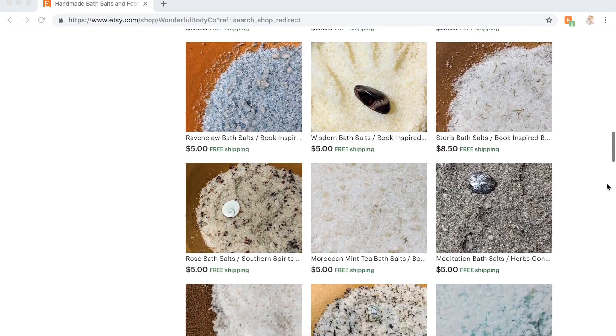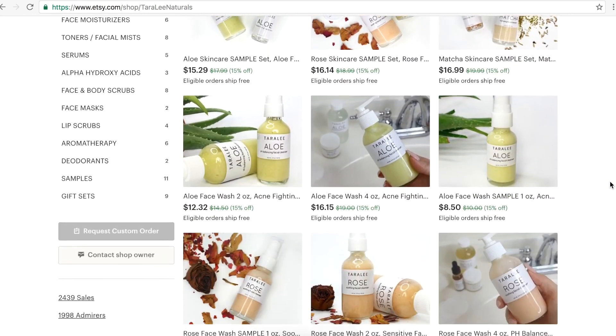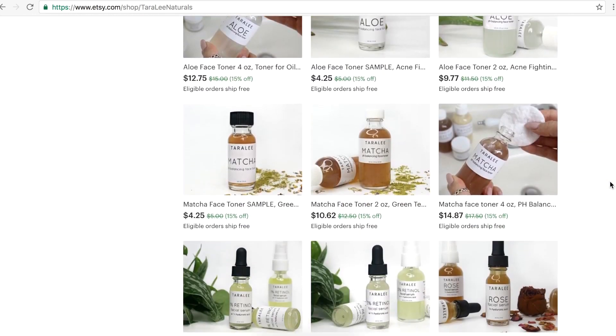All the links will be down in my description box. I also sell products myself over on Etsy — face washes, toners, face masks, retinol serums, moisturizers, and all kinds of different serums. Go check out my shop over on Etsy, I'll link it down below and up here so it's easy for you guys to find. I hope you all have a great week and I hope to see you guys next time — bye!